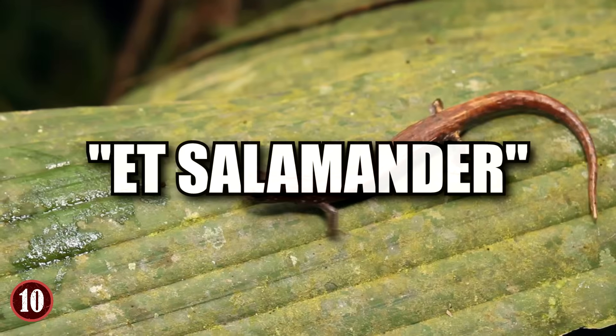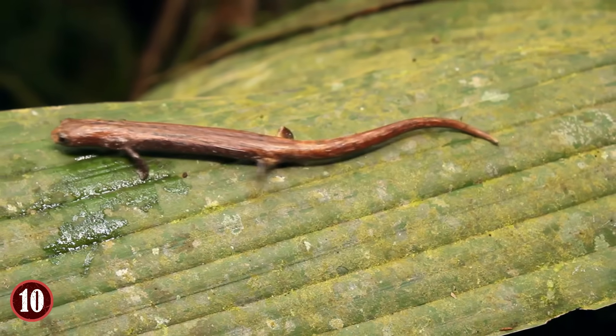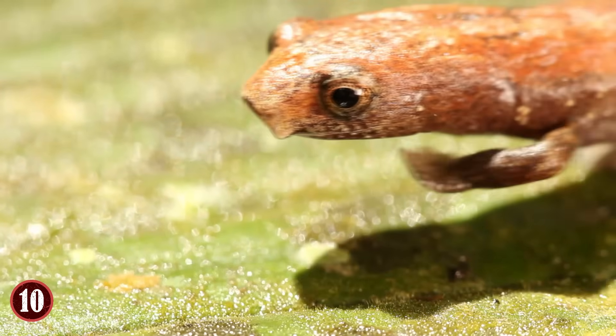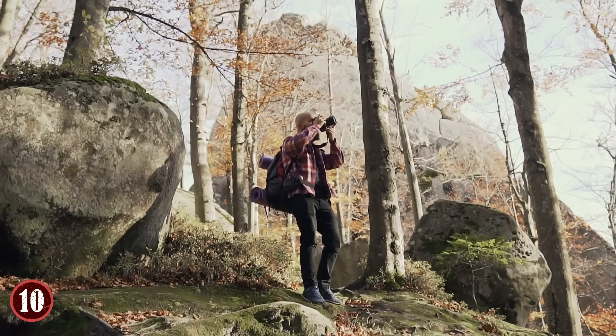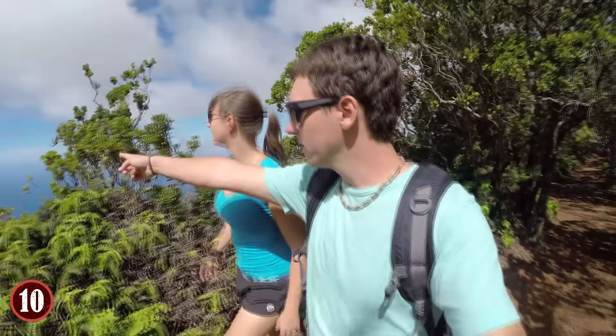One of the most unique of this family is the ET salamander, a member that was found in Ecuador back in 2009. It was named after the creature from the Spielberg film due to its oddly shaped head. Despite it being found in 2009, there's still not much known about the creature, but expeditions are being done to learn more.